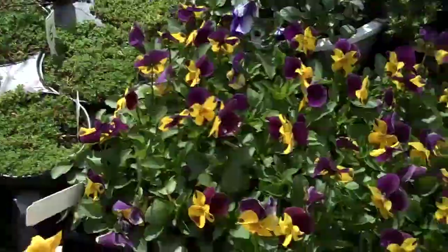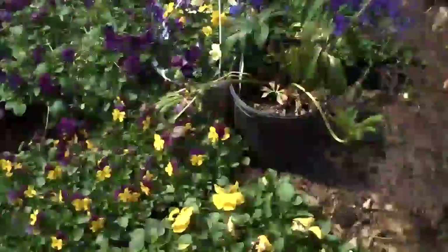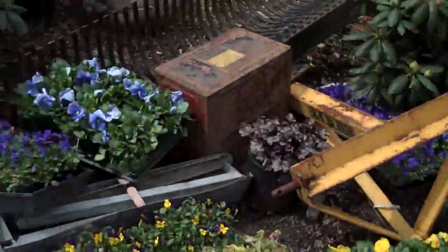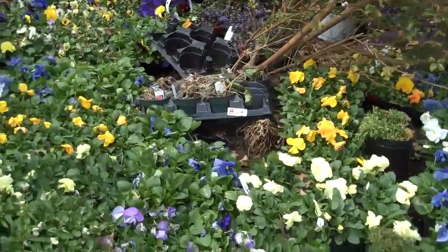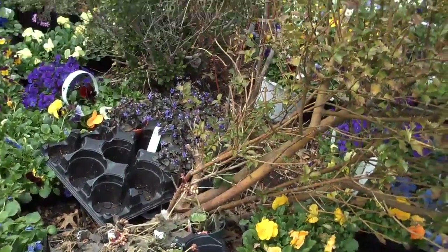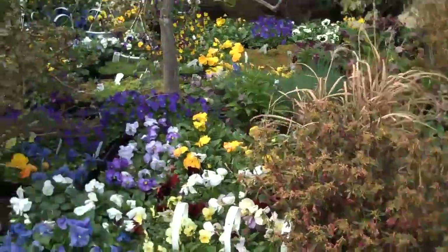Depending on your landscaping needs, we have anything from sun-loving plants to shade-loving plants, plants that like wet conditions, dry conditions, and anything in between. You can contact us at 215-249-1236 or visit us on the web at www.orserlandscaping.com. These plants are available for you to pick up — you can come in and hand pick if you want. Or if you want them installed, we can come out and install them and have a great-looking landscape all throughout the season, even in the wintertime.